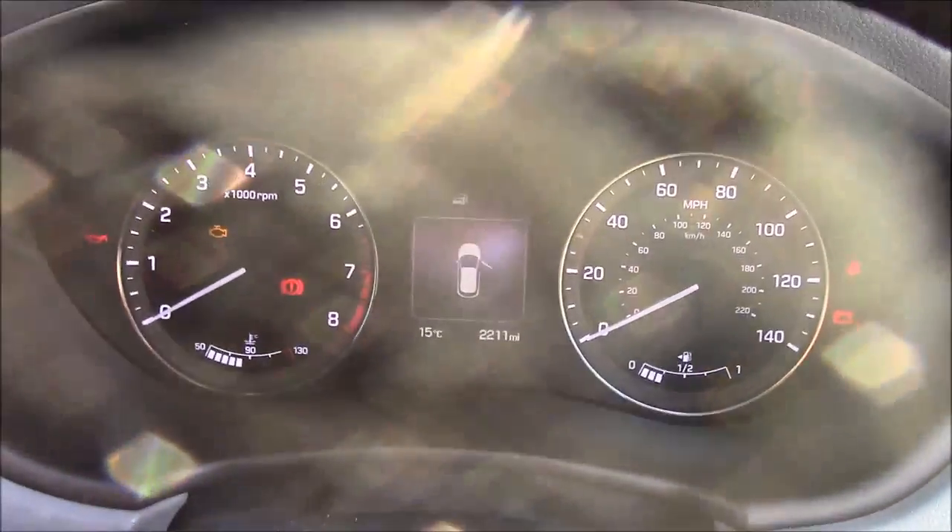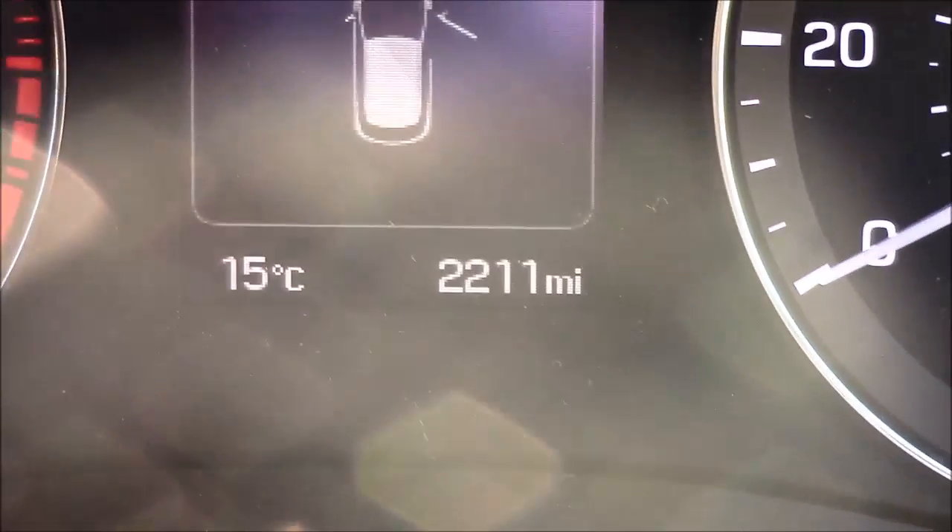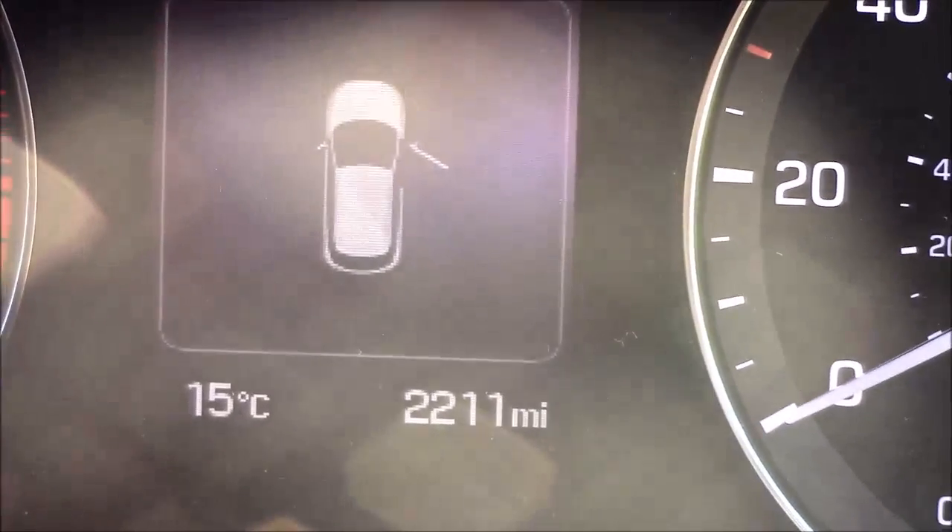Last but not least, moving on to the dash, you'll see your revs on the left and your miles per hour on the right. If I zoom into the digital display, you'll see this car has currently done 2,211 miles. However, this mileage is subject to change as this is currently a demonstrator model.